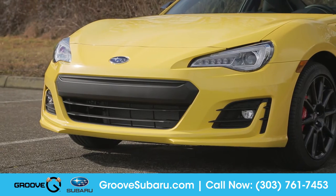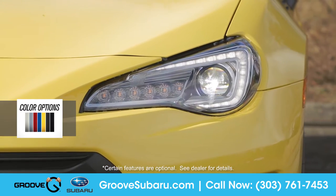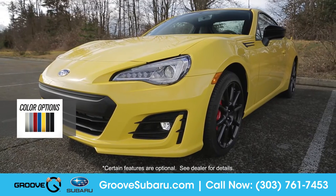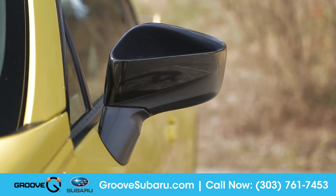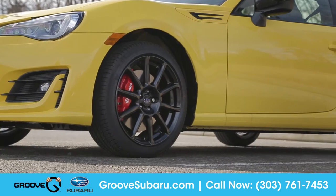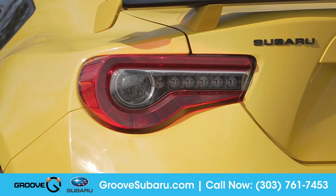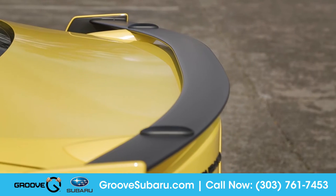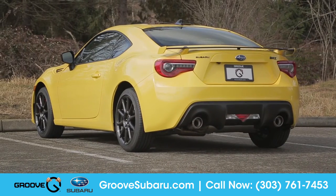A restyled front fascia with LED headlights and running lights will help you see and be seen. The Series Yellow package is adorned with exclusively yellow paint, black mirror caps, black badging, as well as black 17-inch 10-spoke aluminum alloy wheels. In the rear, updated LED taillights and an all-new aluminum rear spoiler will leave an impression on every driver you pass.